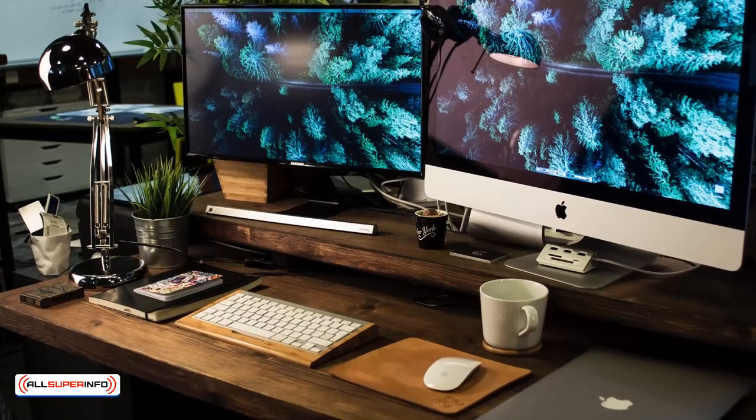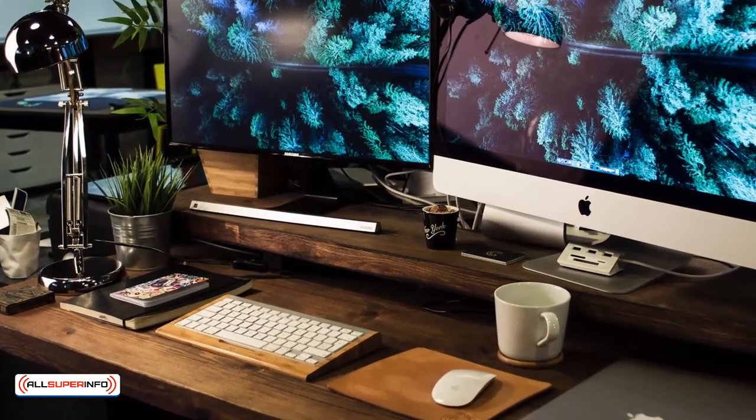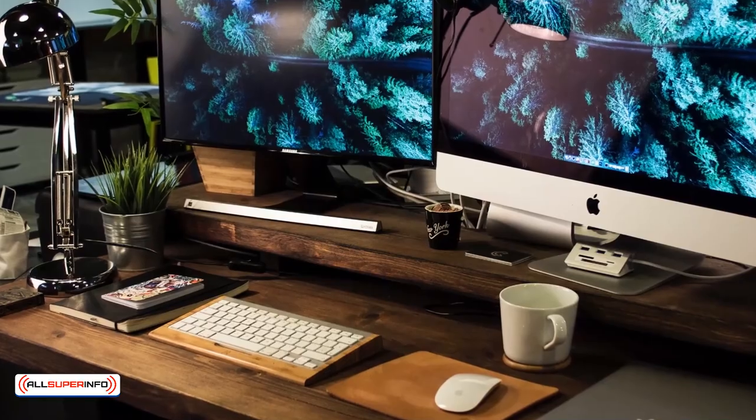Take the time every week to organize your workspace by reducing the piles of paper on your desk. Determine if the documents have been completed and whether you can toss them or file them.